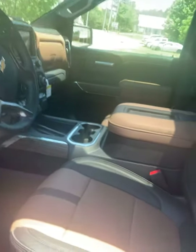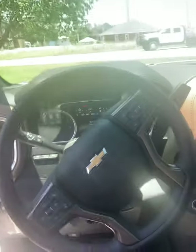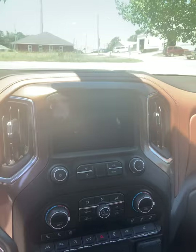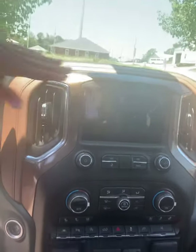You have memory seats — powered, heated, and cooled. You also have all-weather mats from the OEM throughout. Of course, it's going to be four-wheel drive. And you have a heated steering wheel.